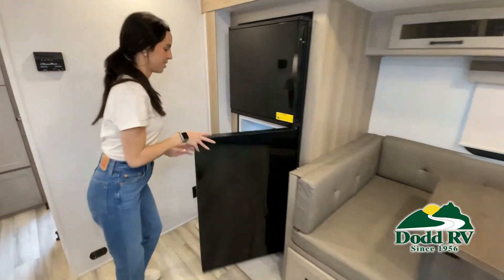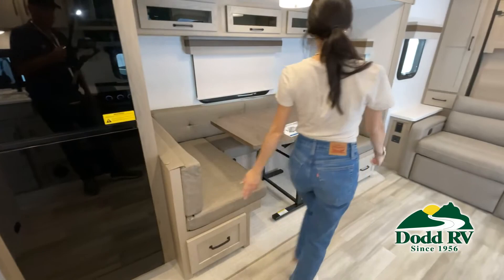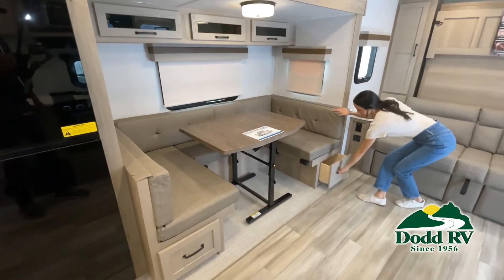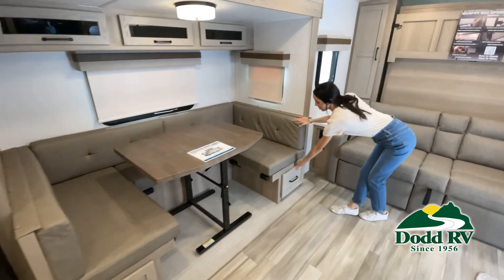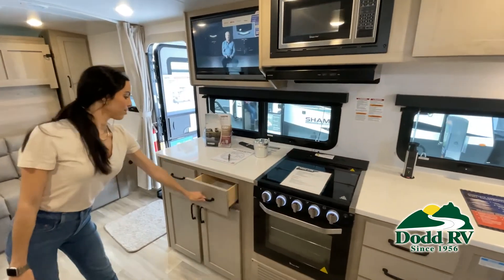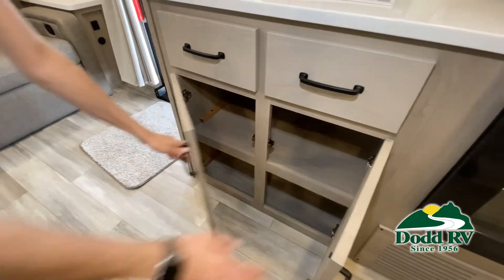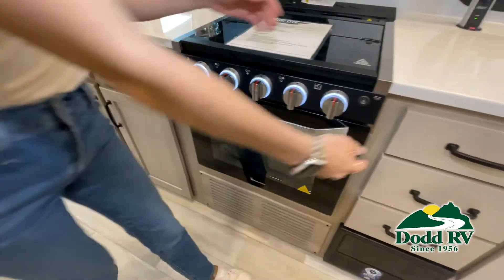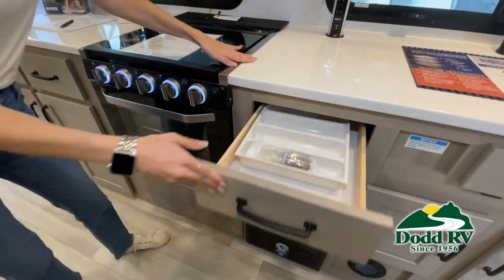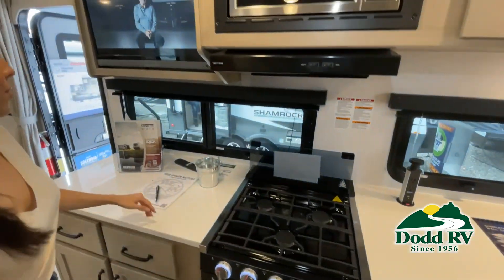Now, like a brochure, this video is only a representation of the manufacturer's floor plan. Just like a home, there are many variations of every RV made. Features, options, colors, fabrics, and other specifications may be different from one RV to the next. So it's important to contact anybody at Dodd RV for actual details about this floor plan. We'd love to help you find just the right RV.